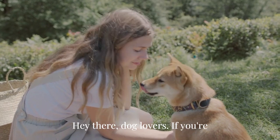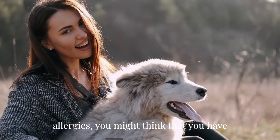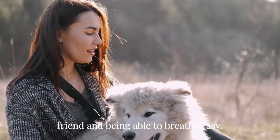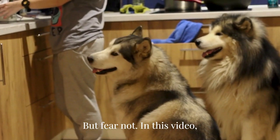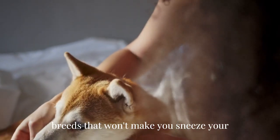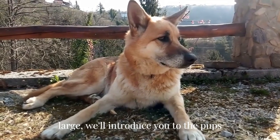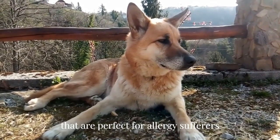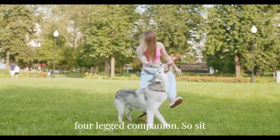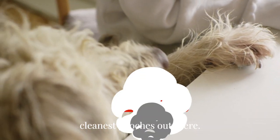Hey there, dog lovers! If you're like many people who suffer from allergies, you might think that you have to choose between having a furry best friend and being able to breathe easy. But fear not! In this video, we've rounded up 10 of the cleanest dog breeds that won't make you sneeze your head off. From small to large, we'll introduce you to the pups that are perfect for allergy sufferers without sacrificing the joys of having a four-legged companion. So sit back, relax, and prepare to meet the cleanest pooches out there.